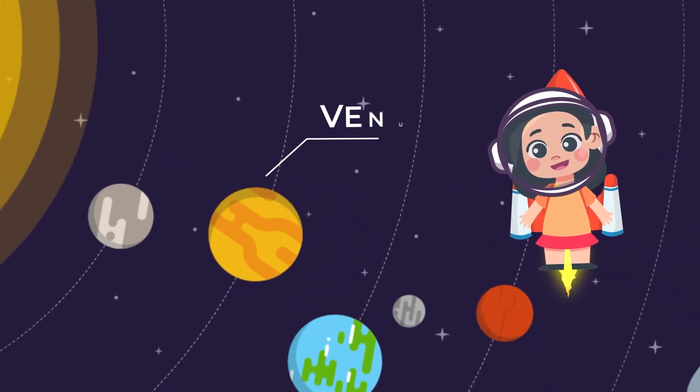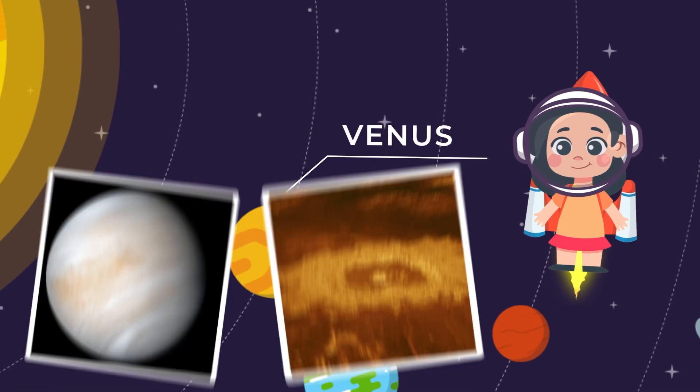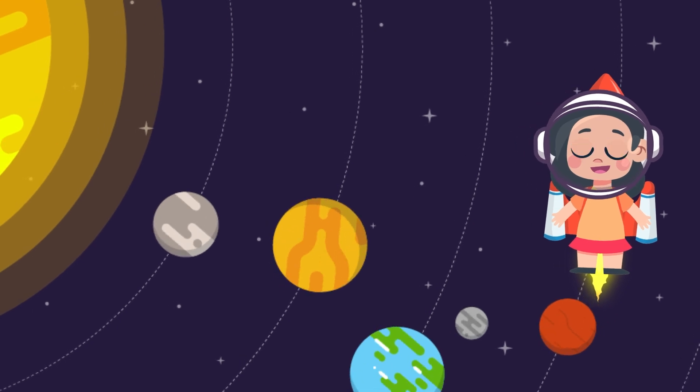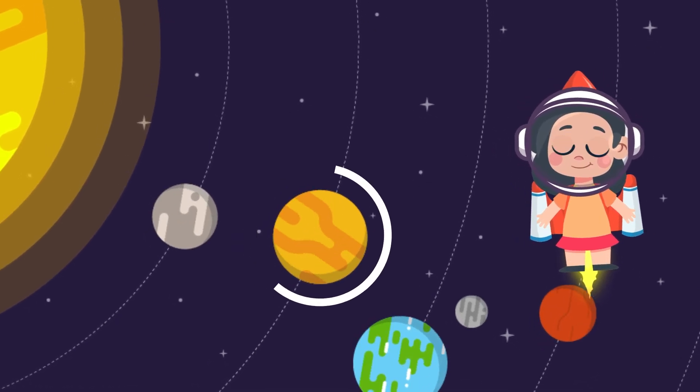Next up, we're off to Venus, the brightest planet in the sky. It's covered in thick clouds and is super hot, kind of like being in an oven too. Fun fact: Venus spins the opposite way compared to most other planets, like doing a backward dance in space.